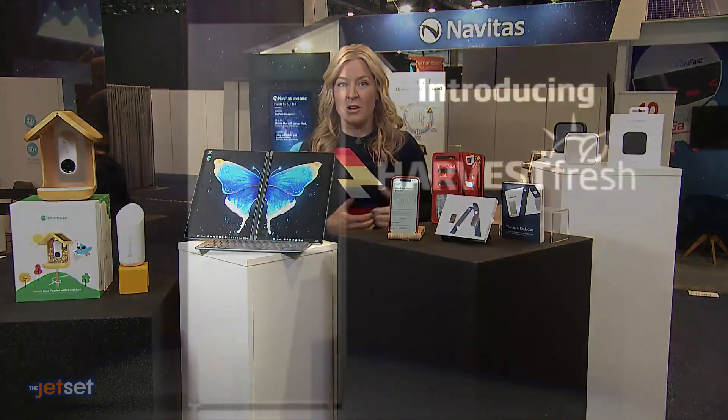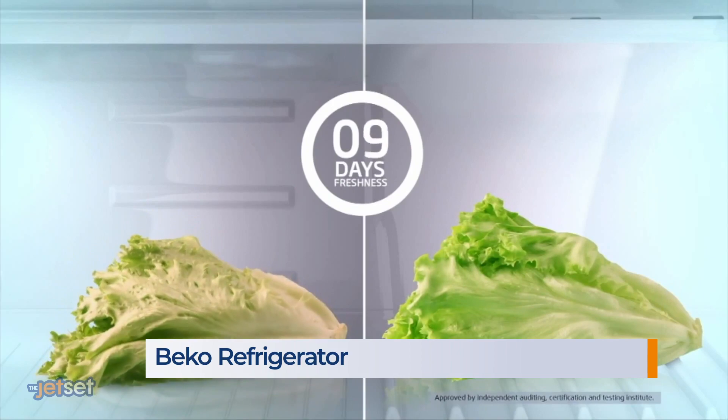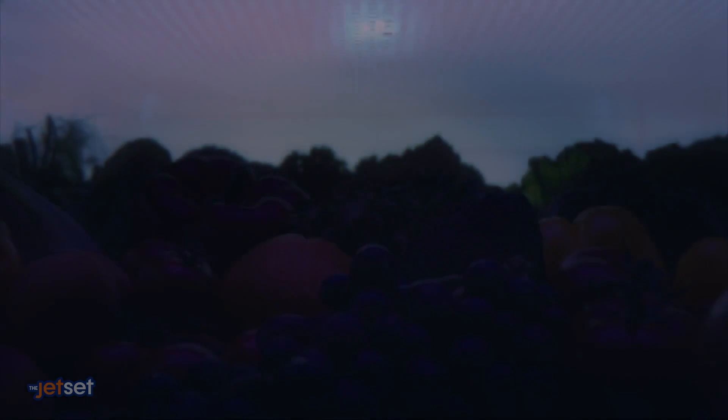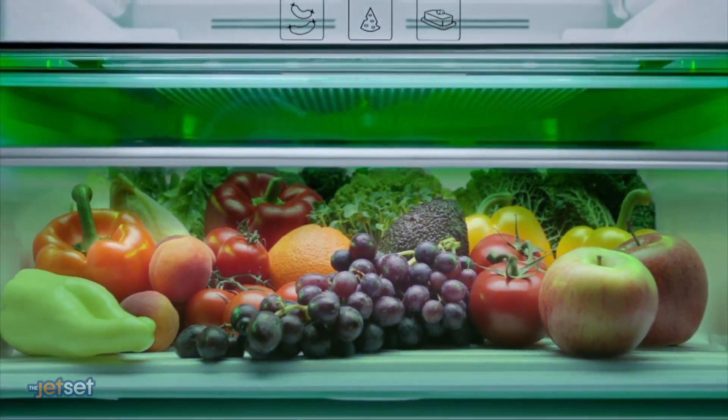This Beko refrigerator — take a look at that — promises to keep veggies fresh for 30 days and extend the essential vitamin content in the vegetable itself. It uses new tech they call Harvest Fresh: three-colored high-tech lights tucked into the crisper drawer that mimic the 24-hour sun cycle. This comes out in 20 different Beko fridge models in April, starting at $1,300.